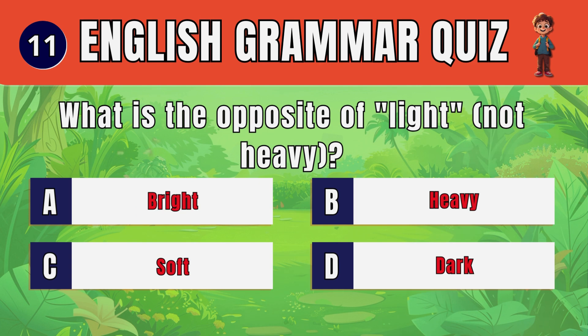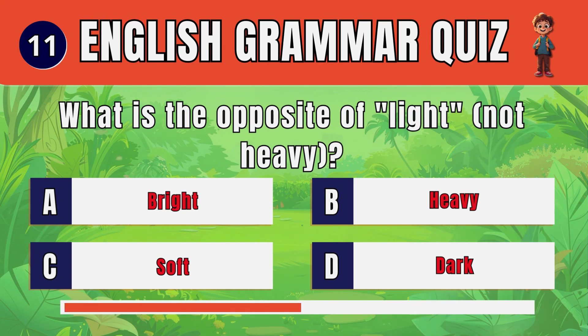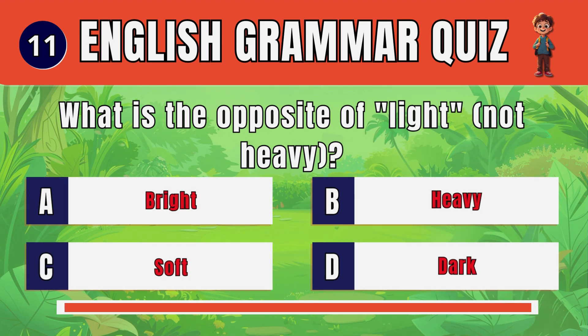Question 11. What is the opposite of light (not heavy)? D.